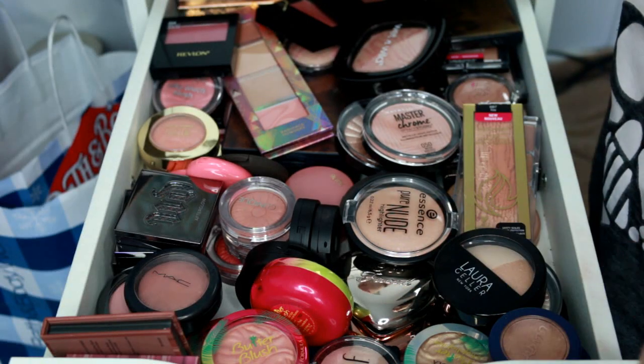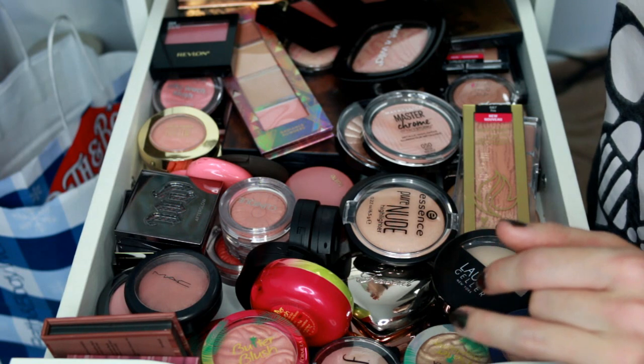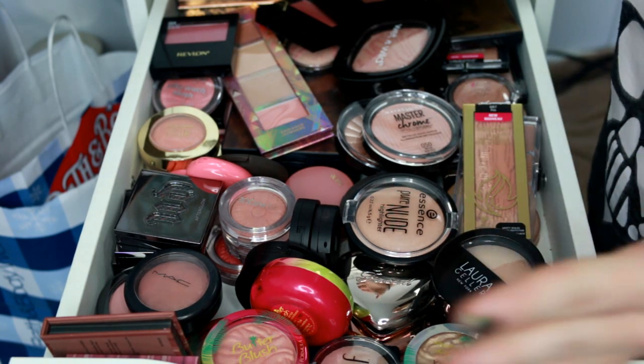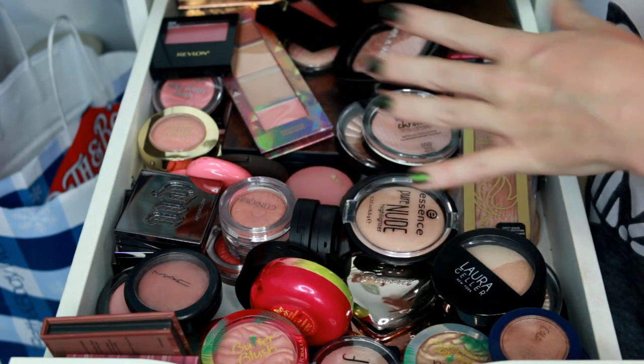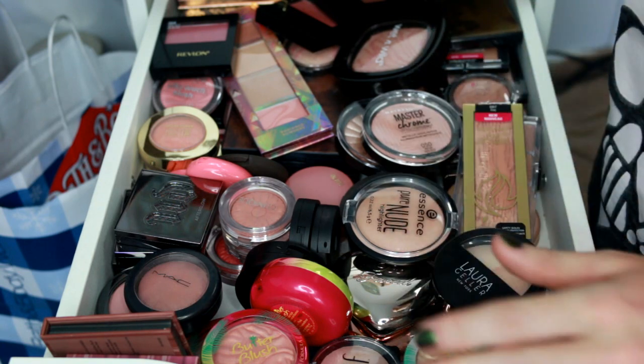Hey everyone and welcome back to my channel. Today I'm going to be doing another decluttering video. If you like this style a little bit better than what I did with my eyeshadow palettes — I already had all those pulled out and just went through them — but I got a new tripod so I thought we would do blushes and highlighters. If you like the other way better, just let me know.